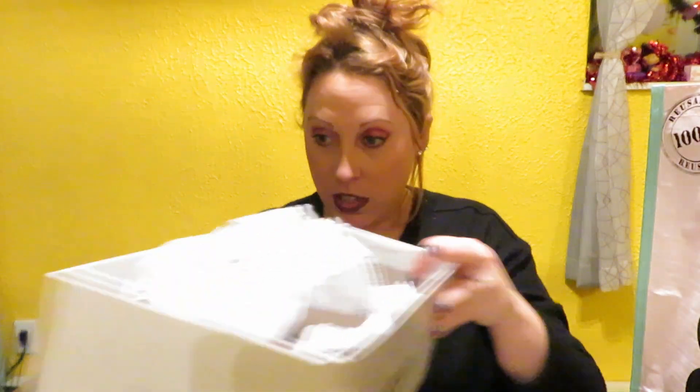Then I went over to the shoe department and got the Franny Trapper in chocolate. This is a moccasin — I love moccasins, they are so soft. They were on sale for $24, so I needed to grab a pair. I love that they're called Franny Trapper, that's so cute.